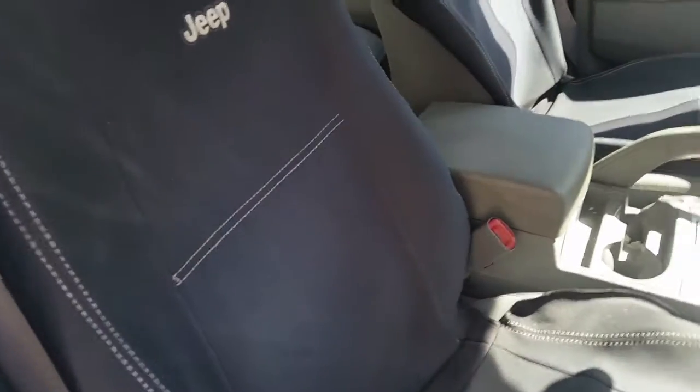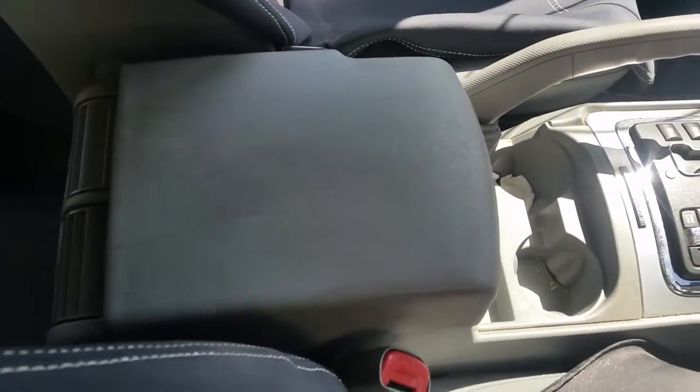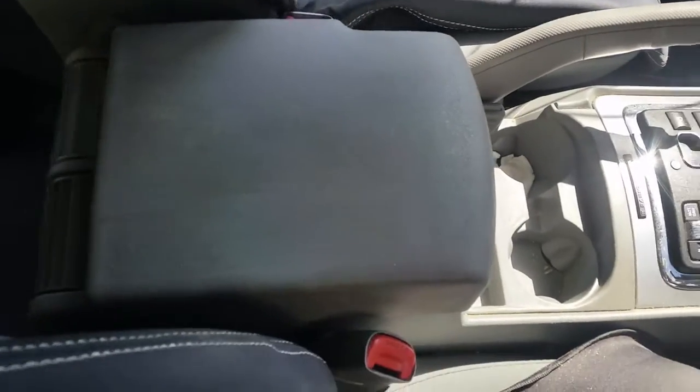Power window master switch. This vehicle is fitted with grey cloth interior. It's got some factory Jeep seat covers for the front. Centre console lid in grey.